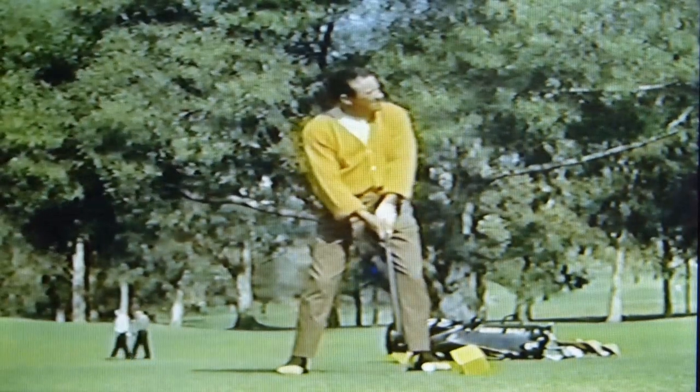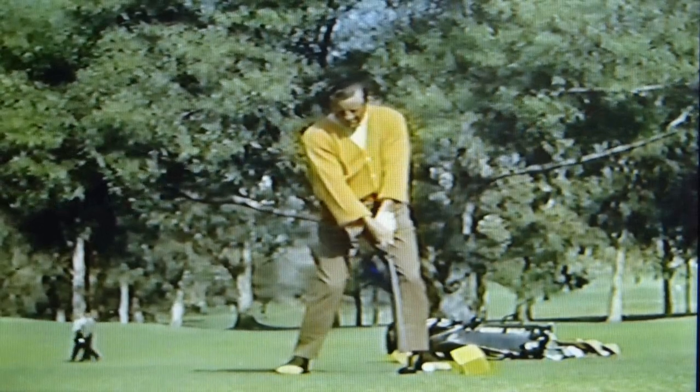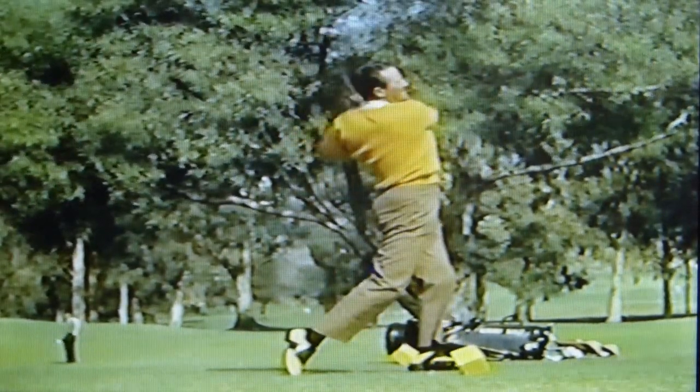Tommy Bolt is beautiful, and not a few of the pros think that the classic finish of his swing is virtually in a class by itself. Just look at that finish.